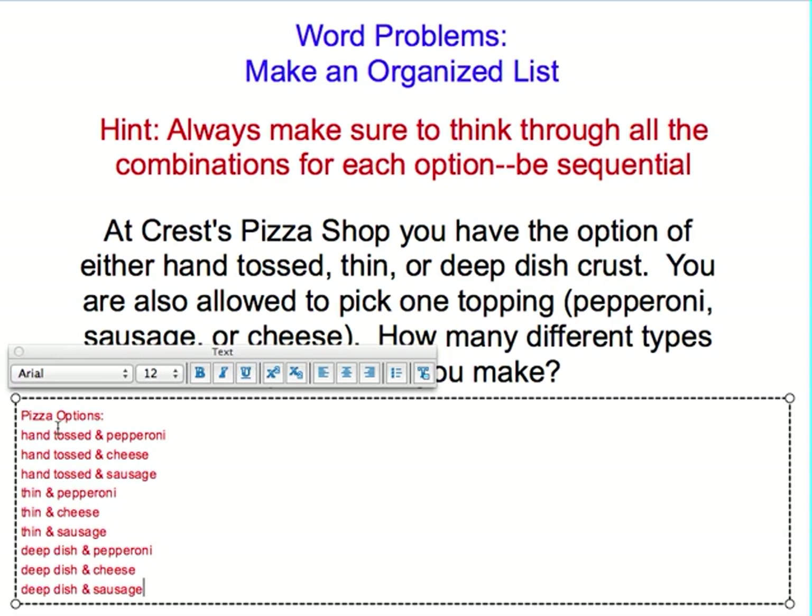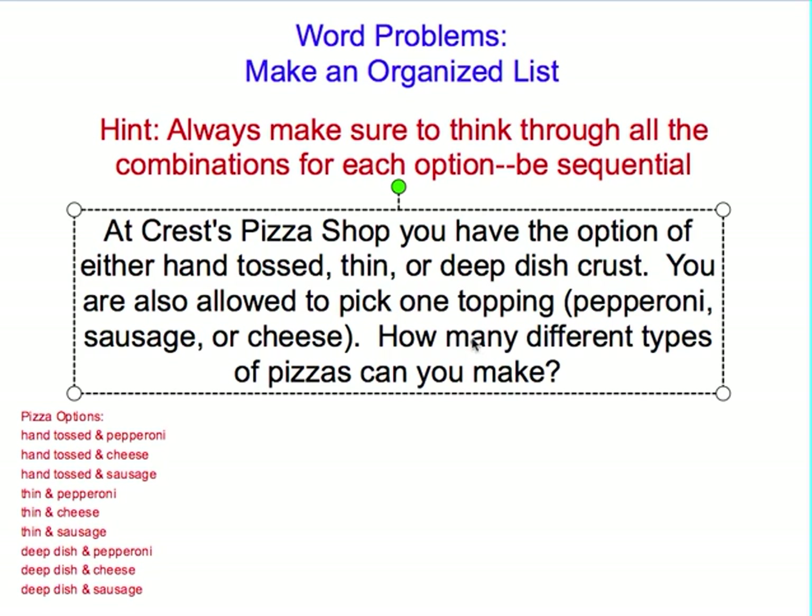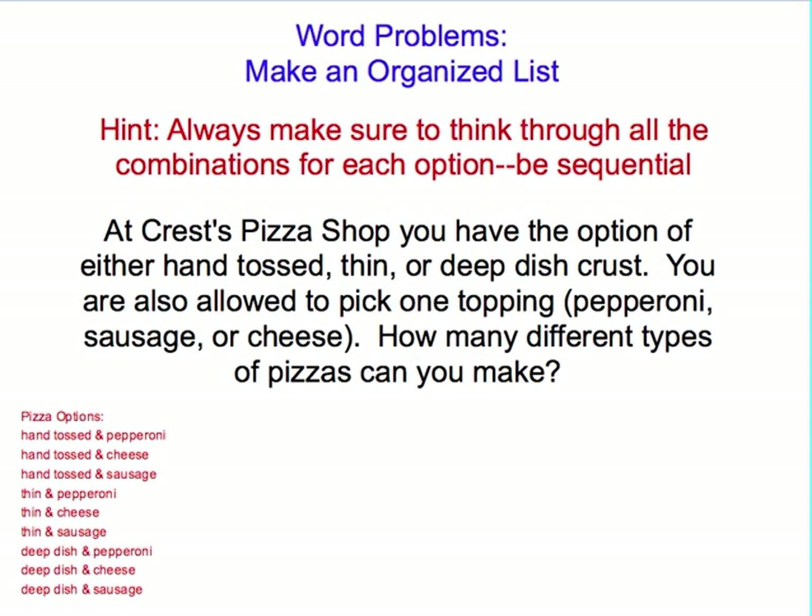All together, when you count them all up, you end up with nine different options. Since our question says how many different types of pizza can you make, they just need a number. I would suggest that your answer be nine. And we can see with an organized list, we didn't miss any.